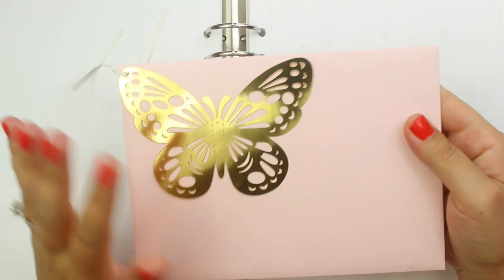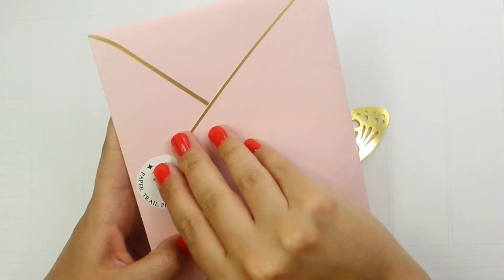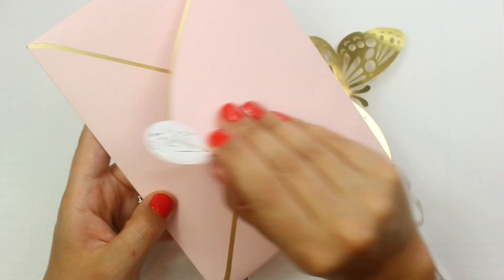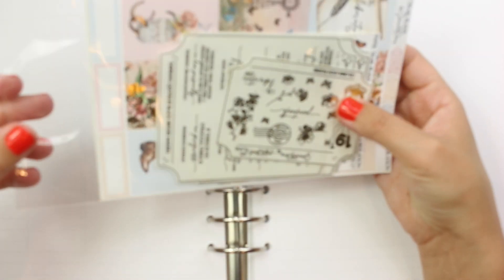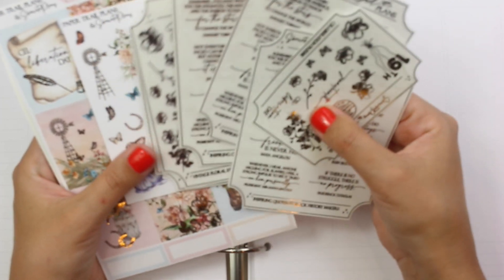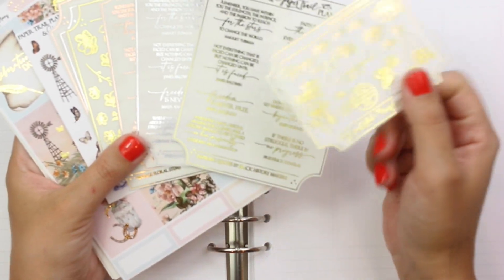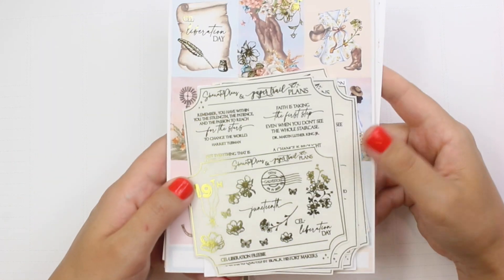Next up — this was sent to me from Paper Trail Plans. I'm really excited about this. Paper Trail Plans you guys know is a favorite shop of mine, and they collabed with my friend Tay of Shante Plans to put out a Juneteenth kit, which is just so wonderful. I was just so happy to hear about that collab. I would highly recommend going to watch Tay's video about this kit just because she puts so much heart and soul into it and you can really tell how much this kit means to her.